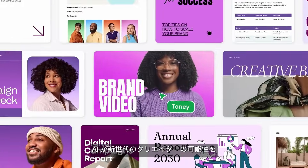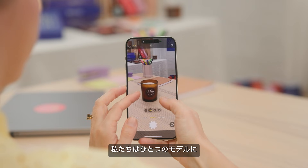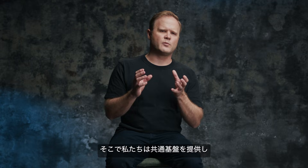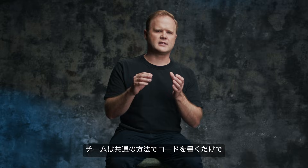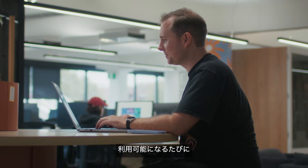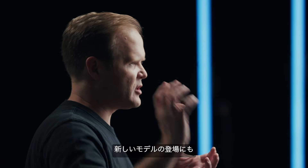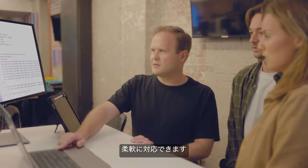I'm excited about AI unlocking a new generation of creators. We believe there won't be a single model that wins, so we provide a standard abstraction that lets teams write code in one way but hook into different LLMs as they come online. As the industry shifts and new models come online, we're able to just slot them in very easily.